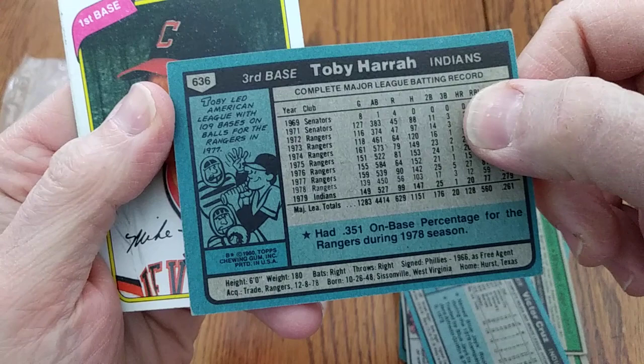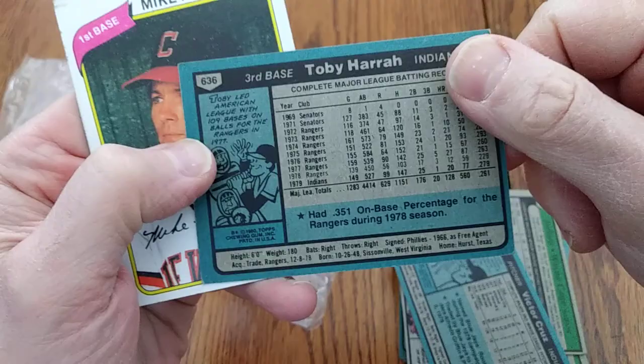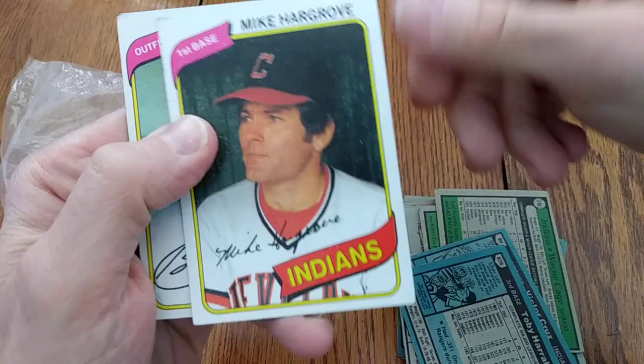There's Mr. Palindrome again — Toby Harrah — his 1980 Topps card. He led the American League with 109 bases on balls for the Rangers in '77, and he had a .351 on-base percentage for the Rangers in '78. Pretty advanced statistics for baseball cards back in the '70s and '80s — on-base percentage.